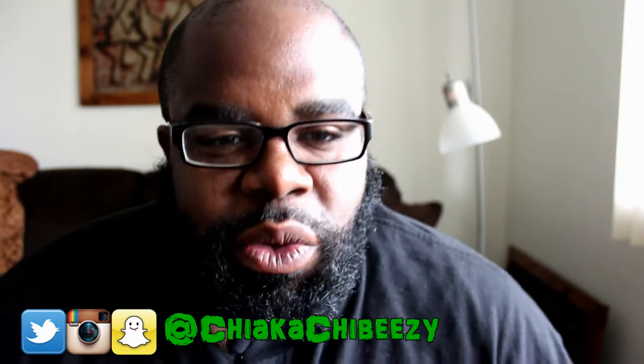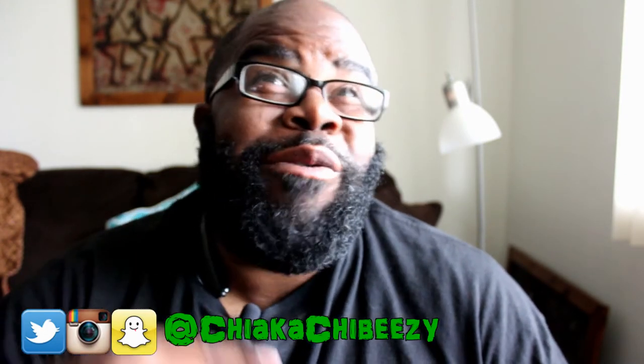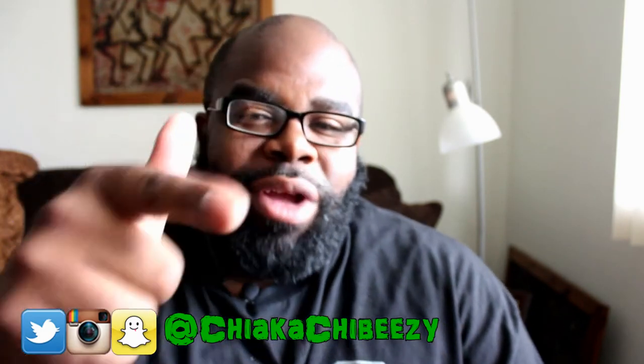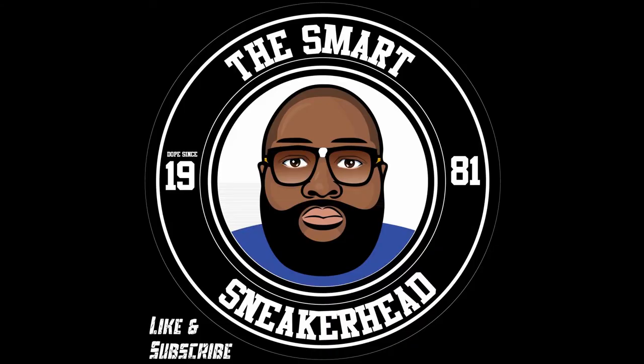But yeah, that's it folks! Thanks for tuning in, I do appreciate it. Stay tuned next week for episode 14 of Last Seven Kicks. With that being said, it's your boy, this is My Sneaker Head, and a brother is out. Peace.